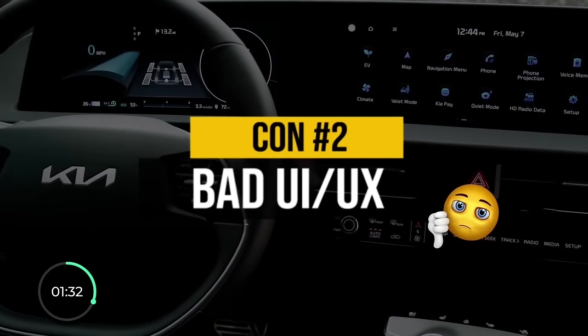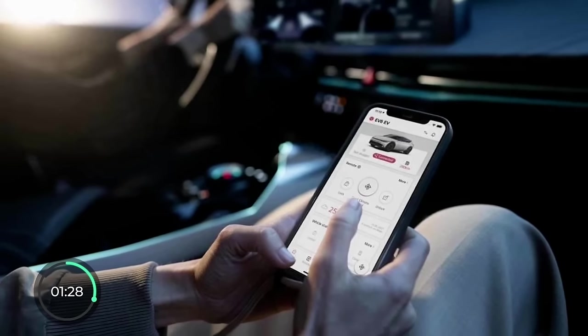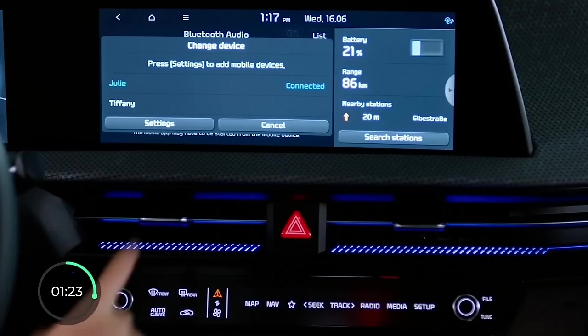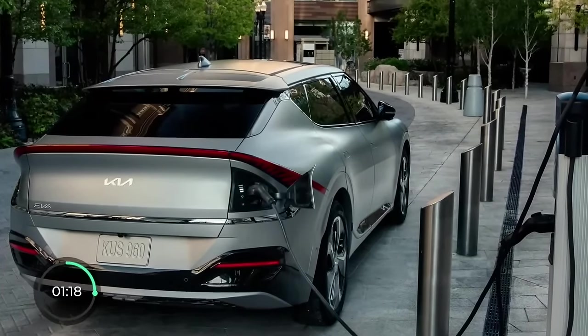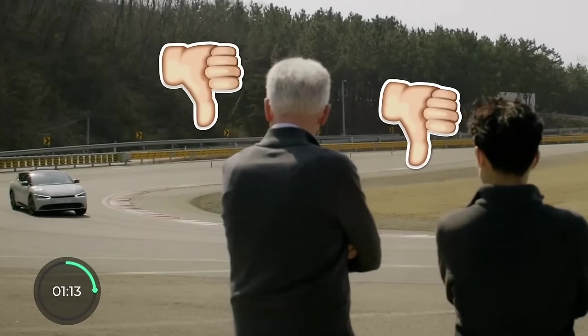Con number two is the reason the EV6 was the only car I ever returned to the manufacturer way before my seven-day test drive was over. Everything in this car is user-unfriendly: from the almost blank starting screen, to a confusing way to connect your phone, the climate and media controls are confusing, and the charging port is in a bad location. It's not just me — plenty of owners have complained about those same things.